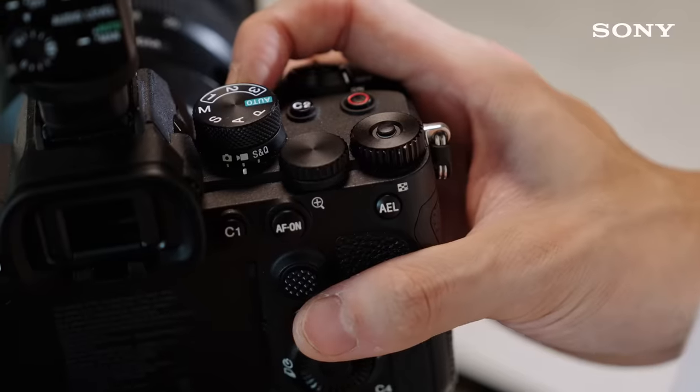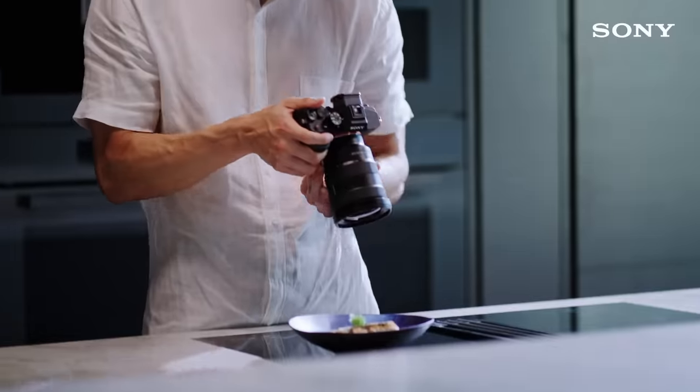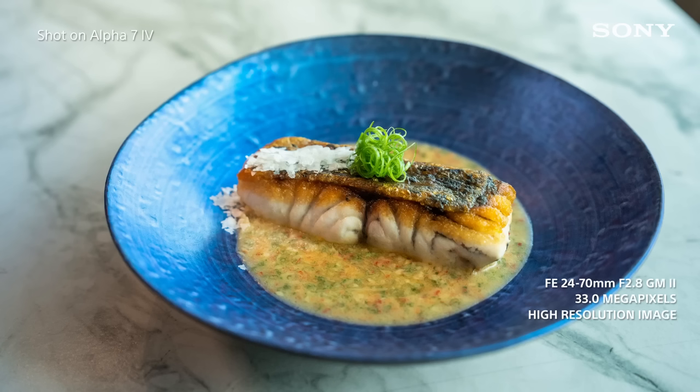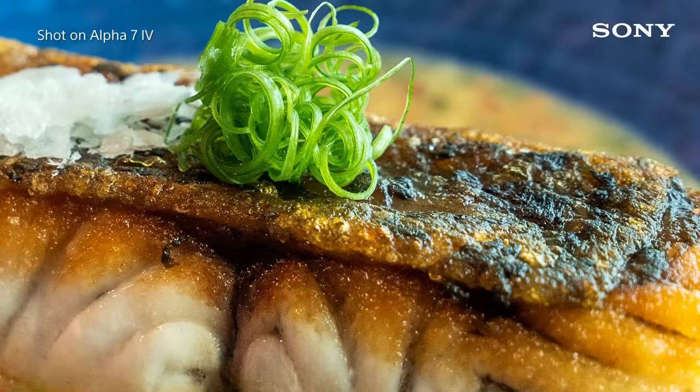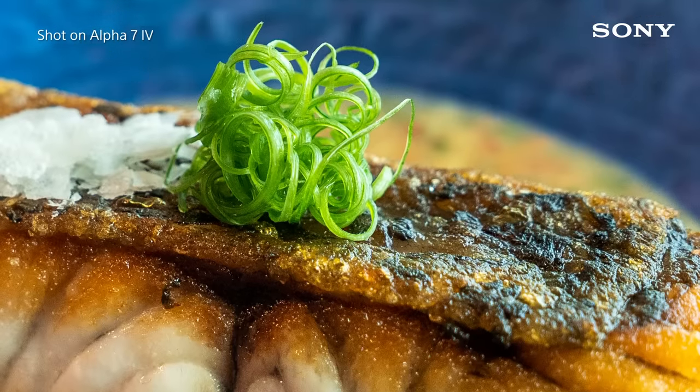After getting videos of the process, I like to take photos of the final product too. The high-resolution images give me the freedom to crop while retaining all the fine details of the dishes.